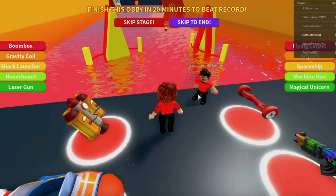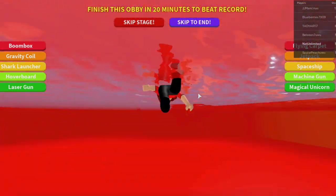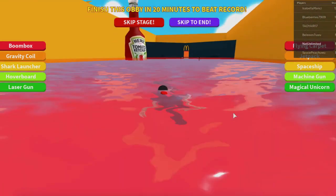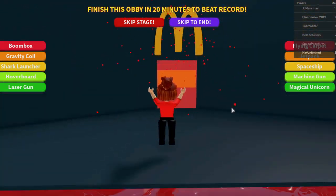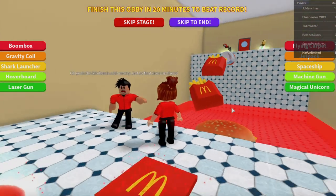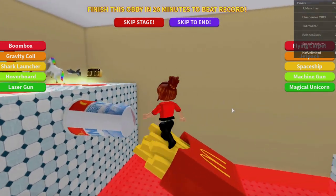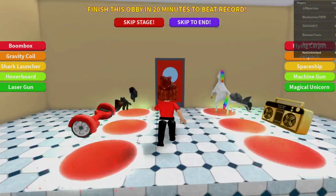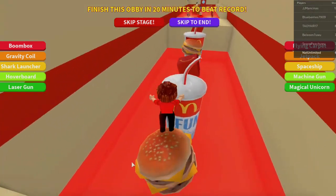Where are we? A big pool of ketchup. Let's speed this up — it is taking forever to get through here. Speed it up into McDonald's!